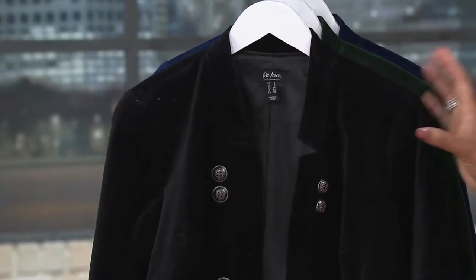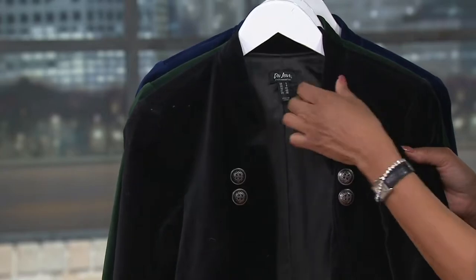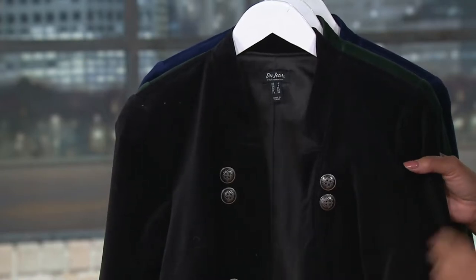Here's the black. It's done with really cool gunmetal buttons. I love the double buttons, and I love the little notch in the collar — it's kind of a stand collar and then a notch. It really does take its inspiration from a military style. So that's the black one.